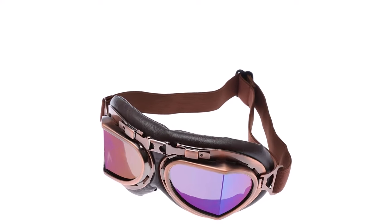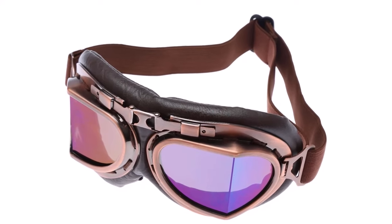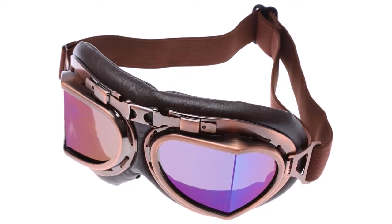Double-sided reinforced PC lenses with 400 UV protective functions. It is waterproof, dustproof, and sturdy, making it safer when driving a motorcycle.